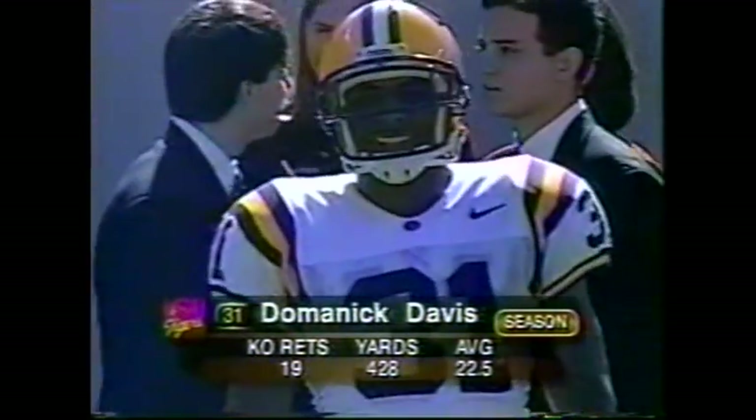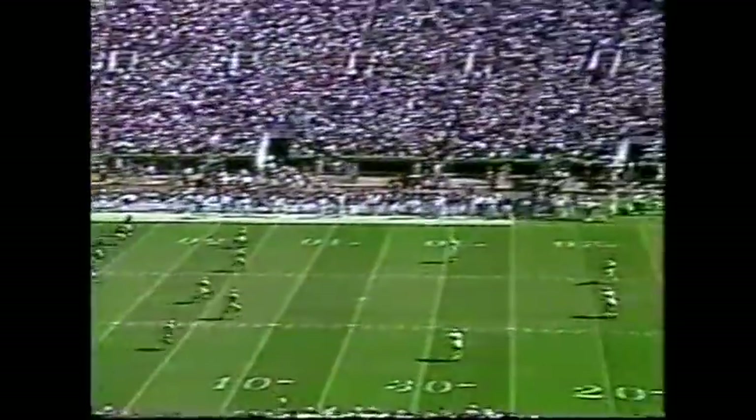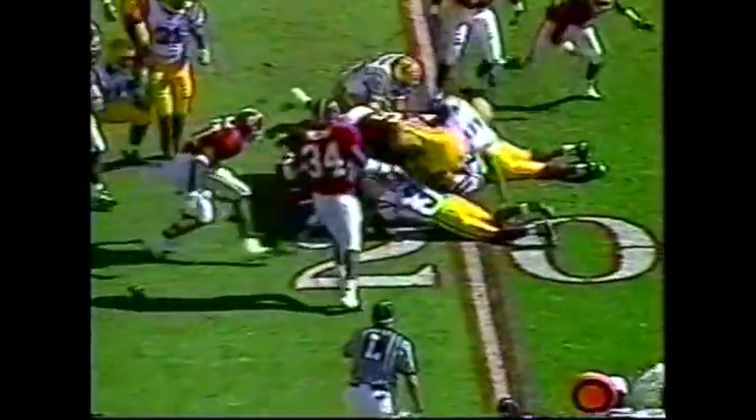Dominic Davis, one of the better kick returners in the Southeastern Conference. Jerome Myers back to receive the Alabama kick. He comes down to Myers, back to 20, and that's where he's dragged down.